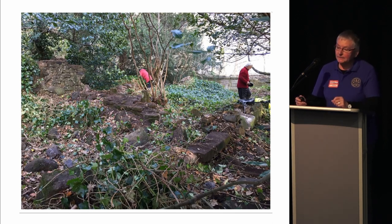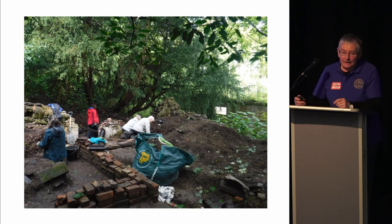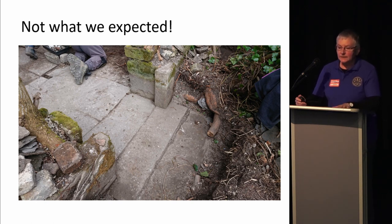Here we are clearing more of the ivy. What we found was slightly more than Simpson and Brown found when they wrote the management plan, as they did not clear the ivy. We have a long, low building with three distinct parts to it. Here we are concentrating on what we call the East Wing, and a year ago we put in our first trench. We weren't expecting the amount of building rubble we had to shift, nor were we expecting the fabulous tiled flagged floor that we found underneath it.